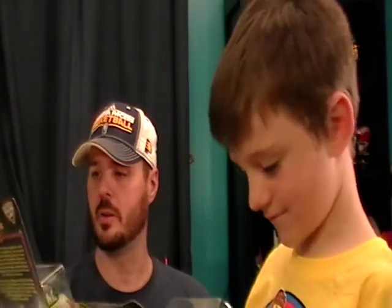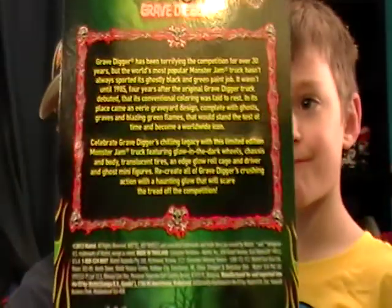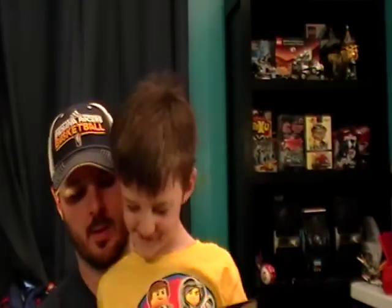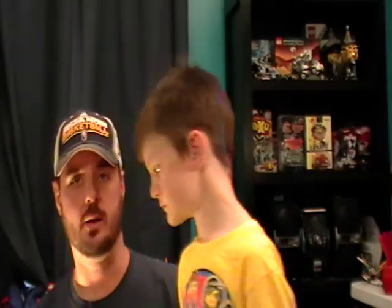So here is the brand new Grave Digger with glow-in-the-dark wheels. It comes with two guys and cool designs on the outside, and even a little bit about it on the inside — if you want to pause that, you can see that on your screen. So why don't you sit over here. We're going to try something — we'll get some light on here and try turning the lights off to see the glow-in-the-dark features.